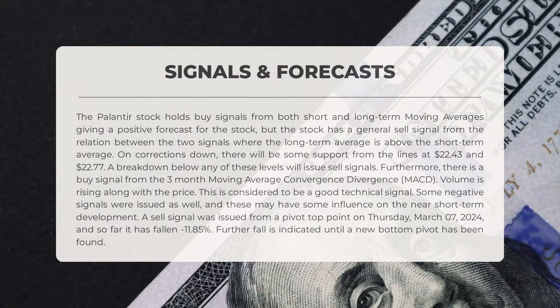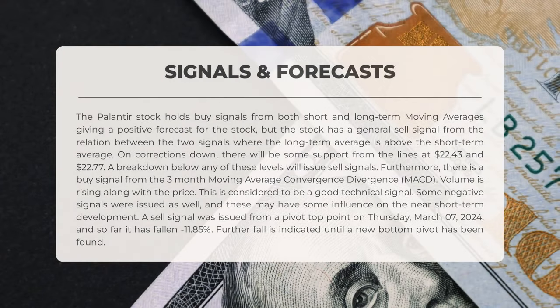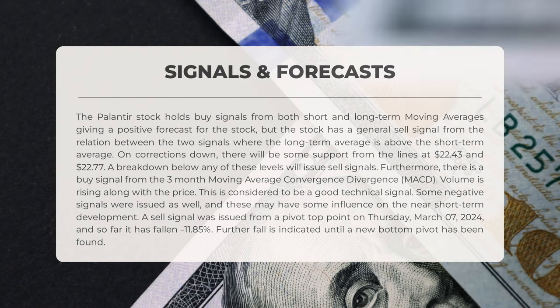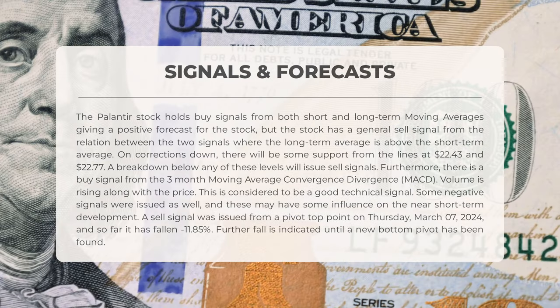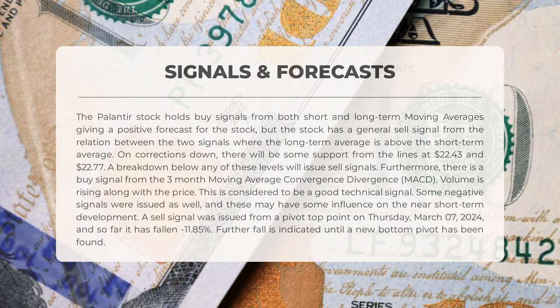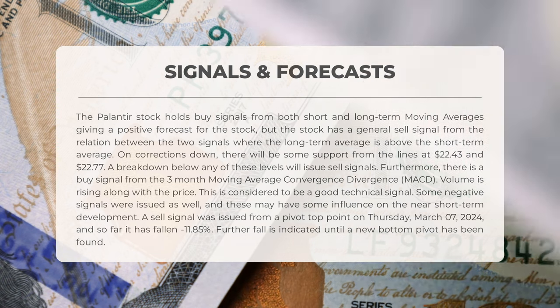Palantir's stock analysis reveals mixed signals. Both short- and long-term moving averages suggest a positive outlook for the stock, but the relation between the two signals indicates a general sell signal due to the long-term average being higher. Support levels at $22.43 and $22.77 may prevent further declines. The three-month MACD signals a buy opportunity, with rising volumes supporting the price increase.